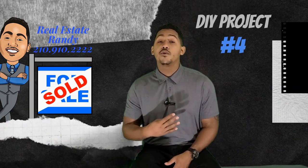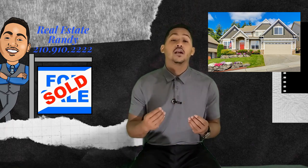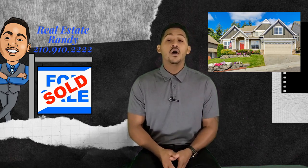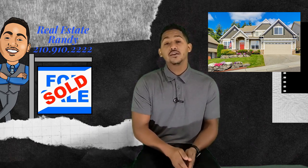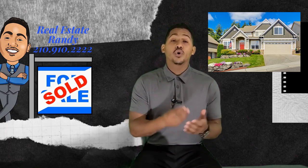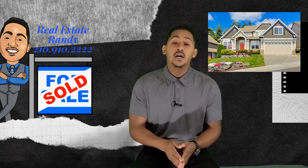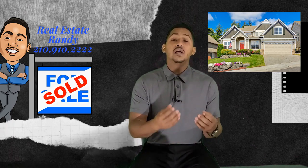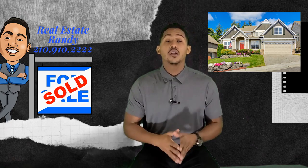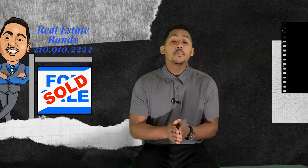DIY project number four is upgrading your curb appeal. One of the first things a buyer notices when they look at homes is the curb appeal — this is going to determine the mood of the buyer as they're looking at your home. Once buyers have a negative feeling towards the home before even walking in, they start to nitpick every little thing and convince themselves the home is not for them. Something as easy as adding flowers to your flower pot, adding some color, and well maintaining the grass, the lawn, and any bushes and trees can change the whole entire game for you.